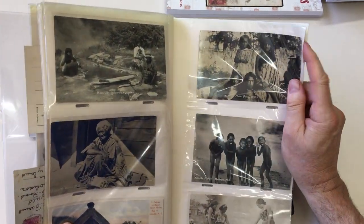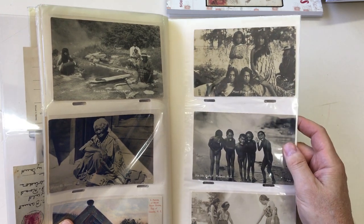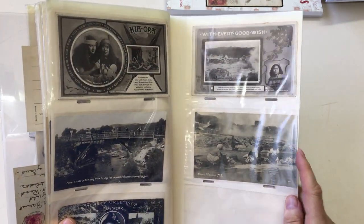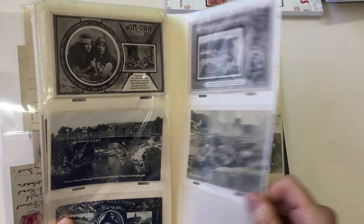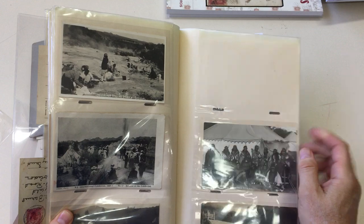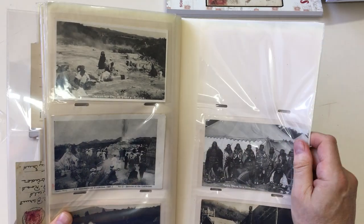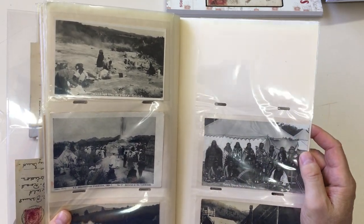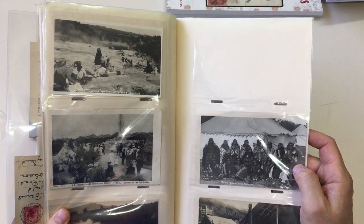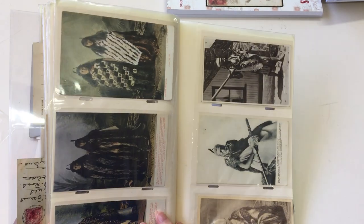Parker's children. Some very attractive cards. Christchurch exhibition. Rotorua at the exhibition. Maori's Rotorua tourist series. More portraits.